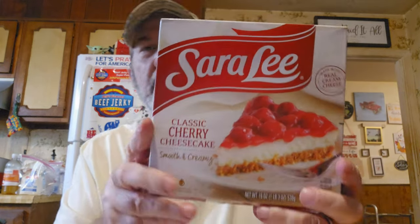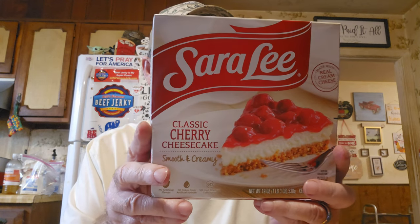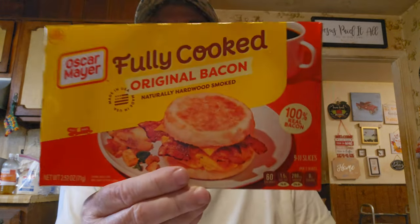Got some dessert — Sara Lee cherry cheesecake. It's really good, I've had it before. I just hadn't paid only $3.99 for it. They're about seven or eight bucks at Kroger. They also had Oscar Mayer fully cooked original bacon — there's nine to eleven slices, about what you get in a 12-ounce package of bacon, for $2.